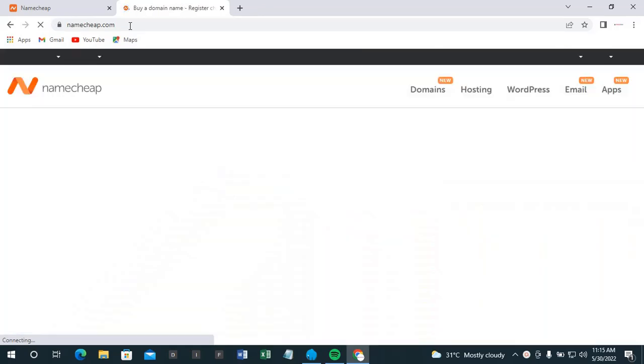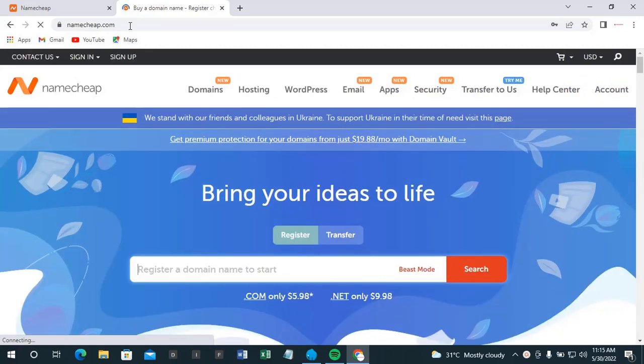There are other hosting companies you can buy from — we have Domain King, we have Nameship, and many others. It depends on your choice and the kind of website you want to have. Most of them do have different packages as well.